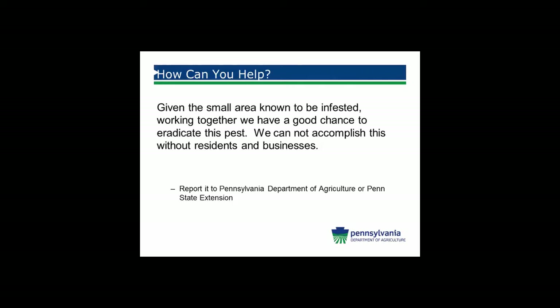How can you help us? Know what the quarantine area is, know about the life stages, look for the insect, report when you find it, and help us when we are issuing treatment orders. We can't do this alone — we have to have your support. When we talk about eradication, we're not talking a few months or one or two years. We're probably looking at 10 to 14 years for an eradication program. Pennsylvania has been successful in the past — we successfully eradicated plum pox virus — and we think we can do this too.